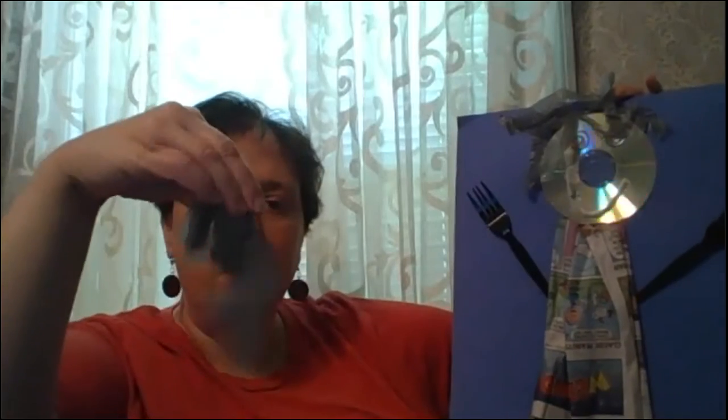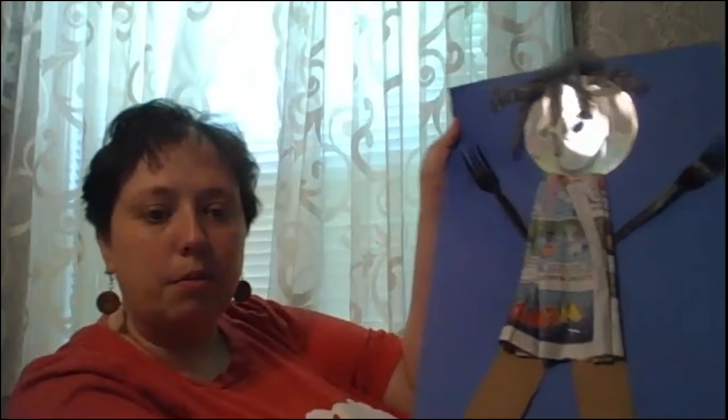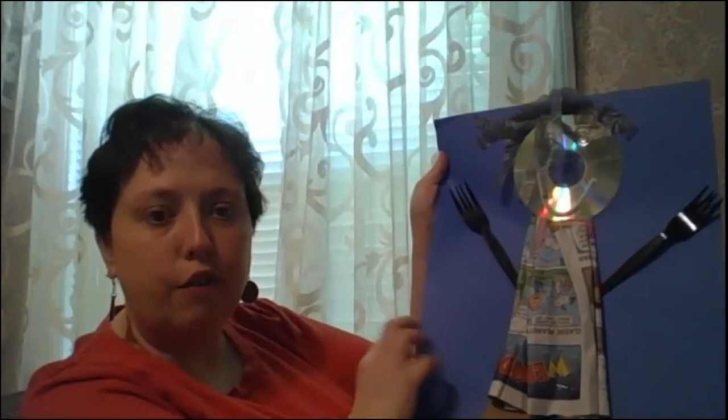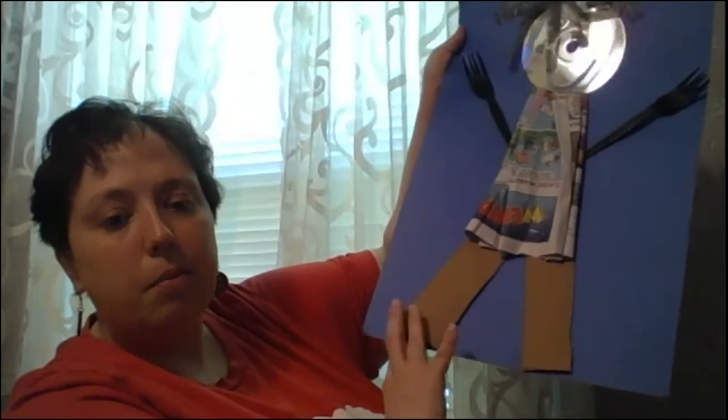I used a plastic bag from the grocery store. Here's a little tip: I cut it from the bottom so that all the strips stay together. This is the bottom of the bag, and then I just cut strips to make the hair. For the body, I just used some newspaper that I crumpled up. For the arms, I used a couple of plastic corks we had left over from takeout the other night. For the legs, I used pieces of cardboard that I cut up, because you always have extra boxes at home.